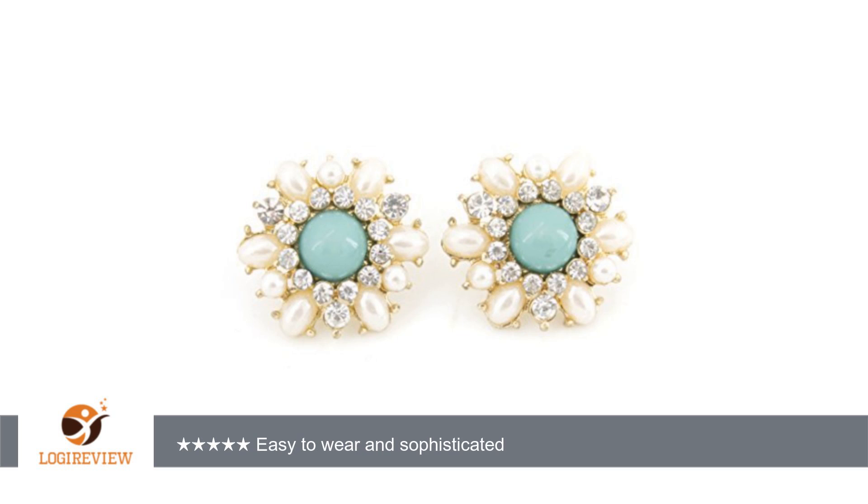These cute little earrings are a nice simple pairing for a favorite summer dress. I got them as a gift for someone — I prefer larger earrings myself — but if you are into studs,